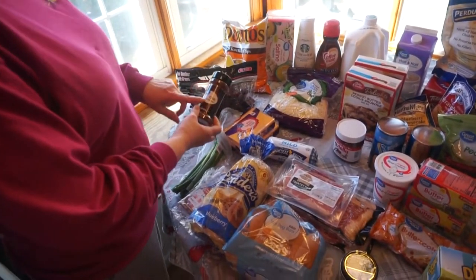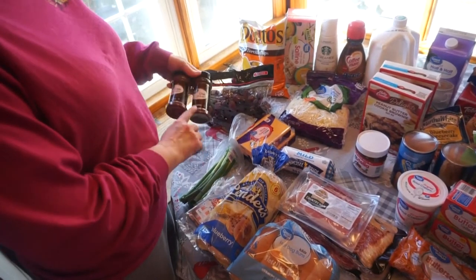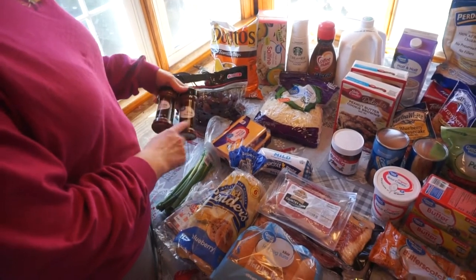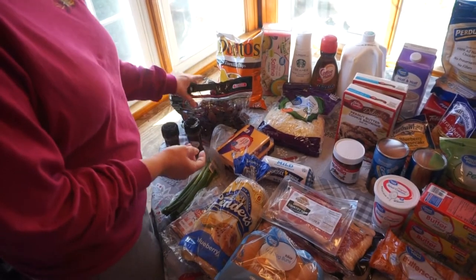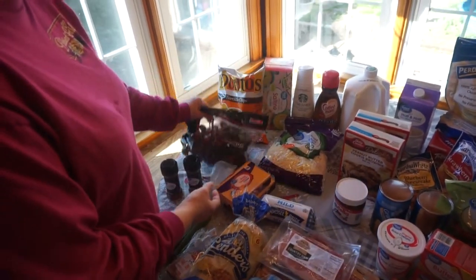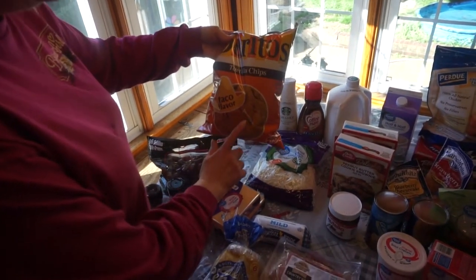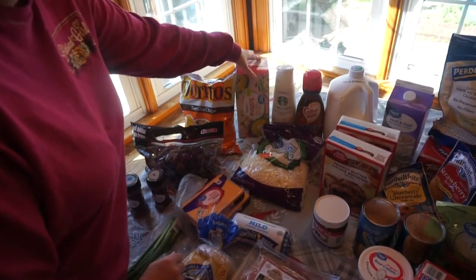We'll start out with chili powder. I'm going to be making chili tonight for supper, so I needed some chili powder. I also make my own taco seasoning, so I needed it for that as well. I usually buy the big container, but they were out at Walmart. Then I bought some grapes, taco Doritos, and I'm going to be using these for a recipe — some saltine crackers.